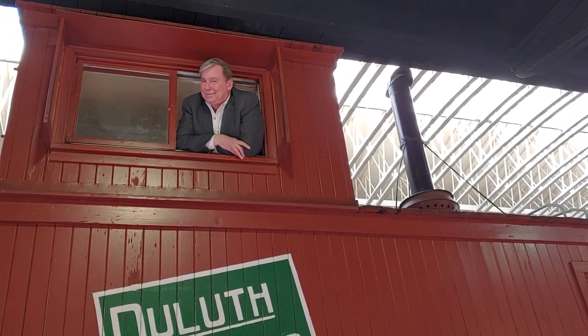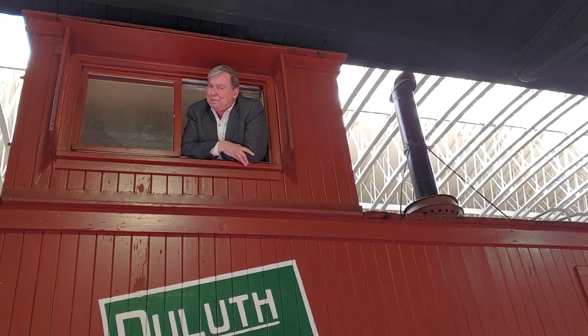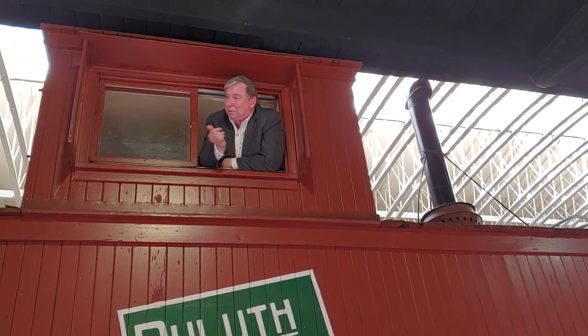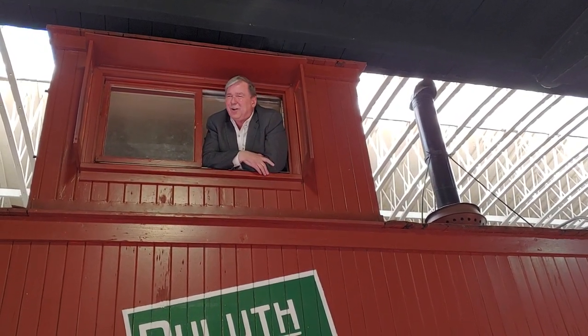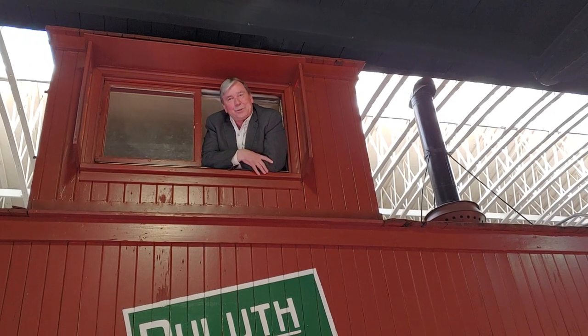I got to tell you, right off the bat, this is really going to be a crummy episode. That's because these were referred to as crummies. You probably recognize it as a caboose, but the men who worked in here, they called it a crummy — and probably for good reason.